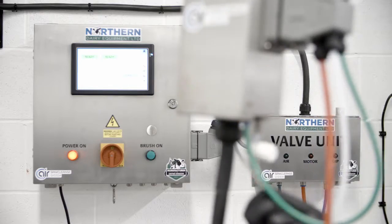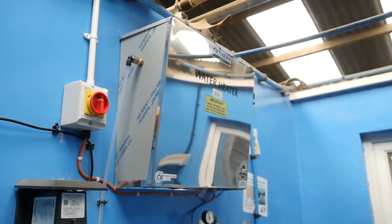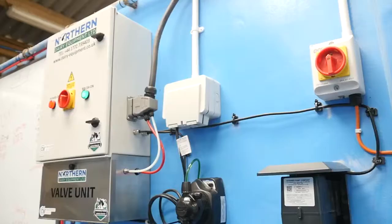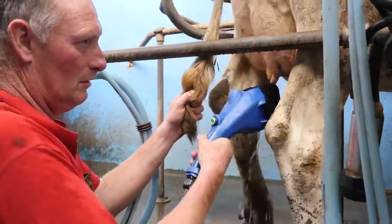Every installation is carried out by an approved technician, ensuring you achieve the best possible results from day one. With over 700 systems installed worldwide, SaniCleanse scrubbers are the most popular on the market.